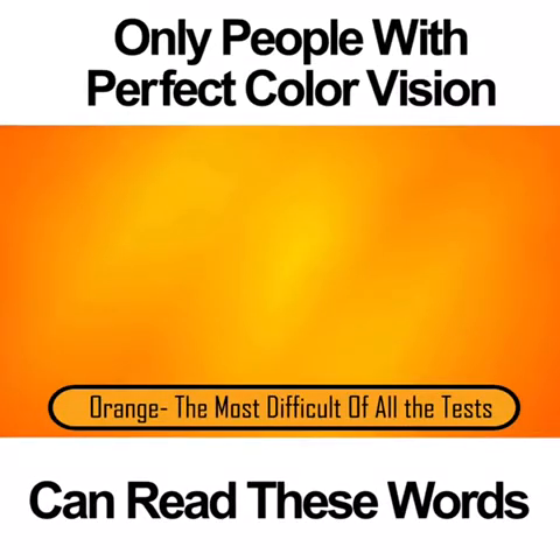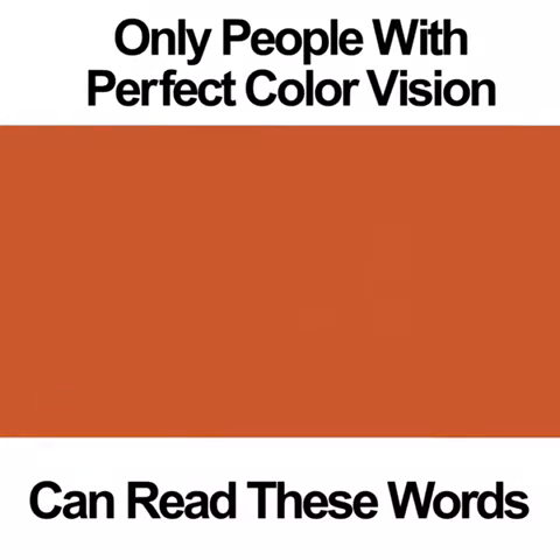Orange. Of all the color vision photos on this list, this one is by far the most difficult. When many people look at the picture, they see a big orange square. Even if you focus as hard as you can, you may still not be able to see the word. Inside the square is the word LOVE. If you're going to be able to see this word, you're going to need to have perfect color vision.